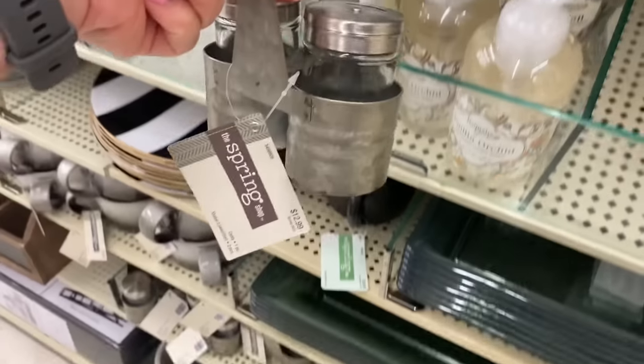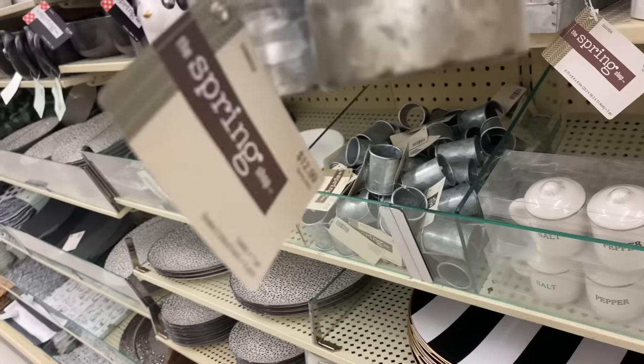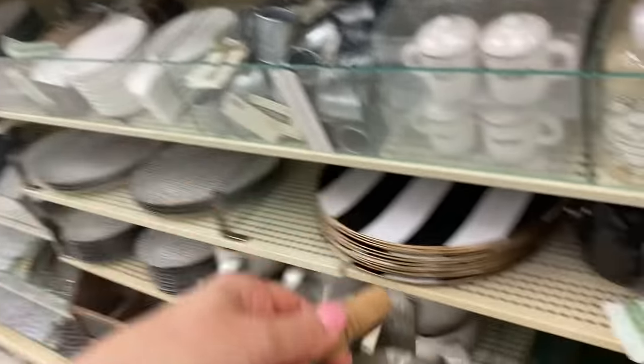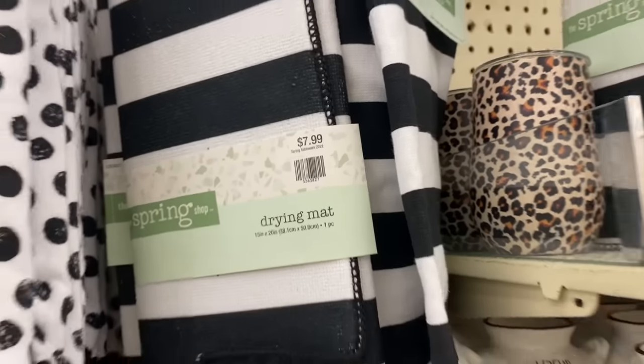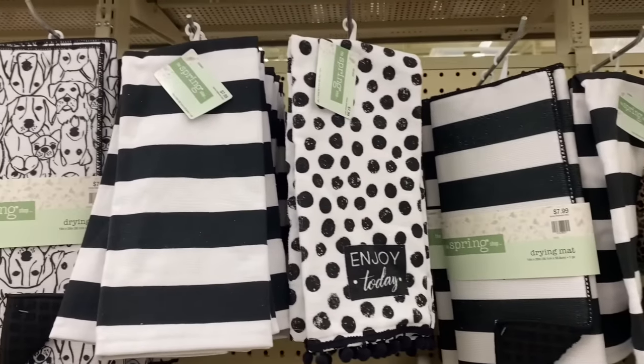These salt and pepper shakers are perfect for hosting parties outside at $12.99 — ideal if you're hosting a barbecue or an outdoor meal during spring and summer.